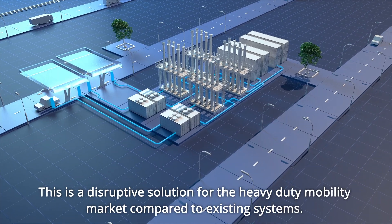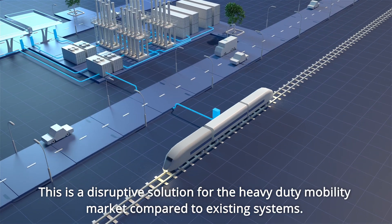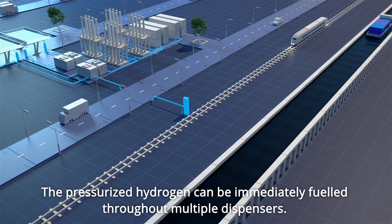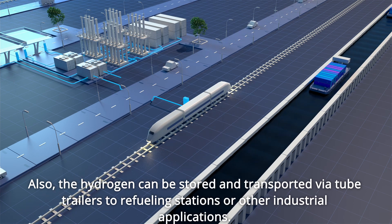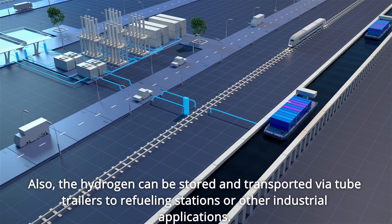This is a disruptive solution for the heavy-duty mobility market compared to existing systems. The pressurised hydrogen can be immediately fuelled through multiple dispensers. Also, the hydrogen can be stored and transported via tube trailers to refuelling stations or other industrial applications.